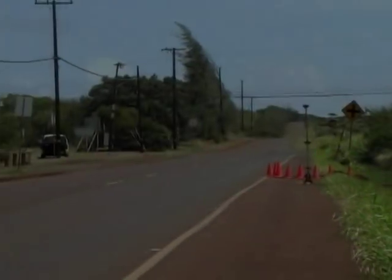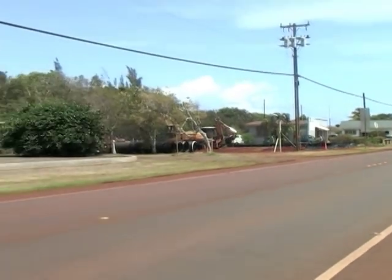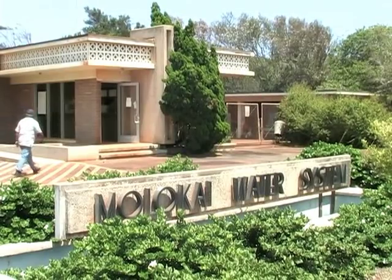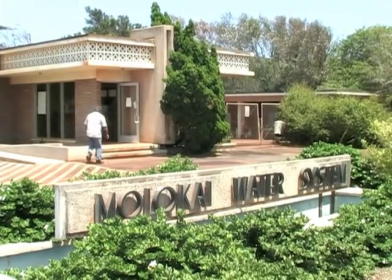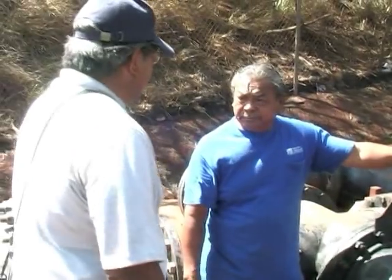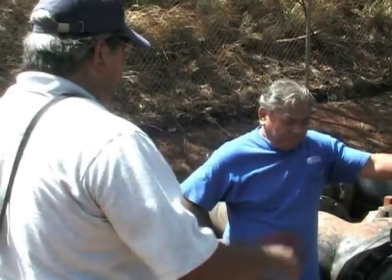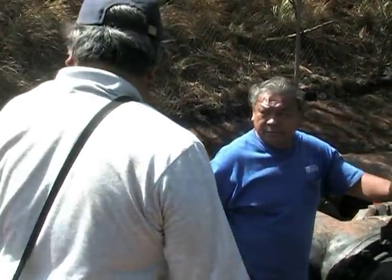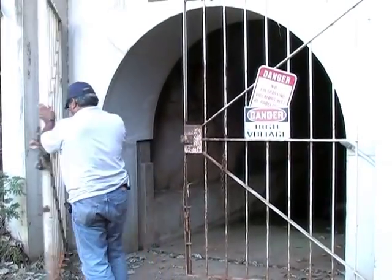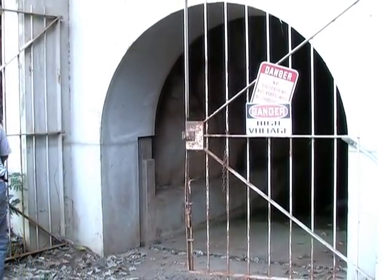Daily operations and management are performed by a three-man field crew based out of the MIS facility located in central Hoolehua. Administrative functions are centralized at the main office of the HDOA and the Agriculture Resource Management Division. Constant upkeep, monitoring, and servicing of the physical features of the MIS is vital.